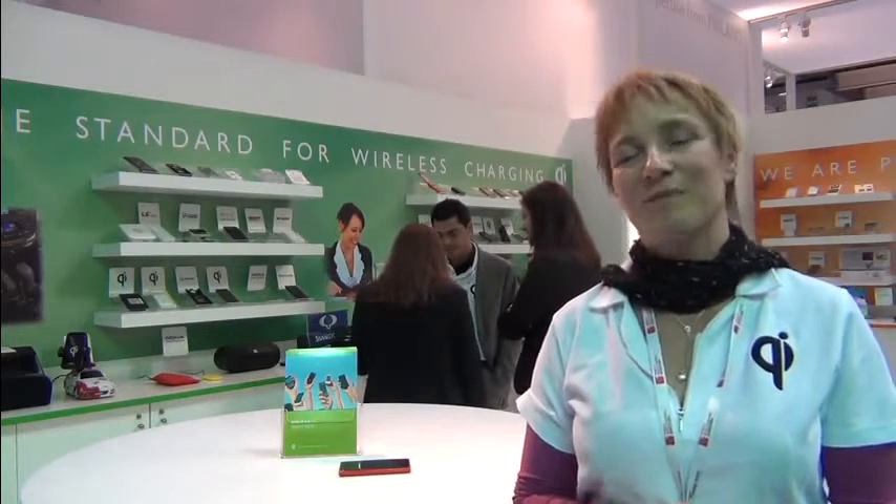We have moving coils, we have a one-coil solution, we have multiple coils, PCB-based coils — so there's a whole variety. Whatever the user wants to have, they have a variety to choose from.